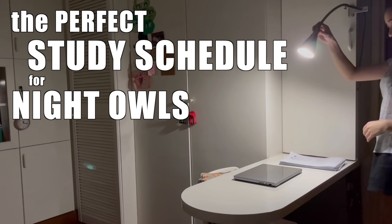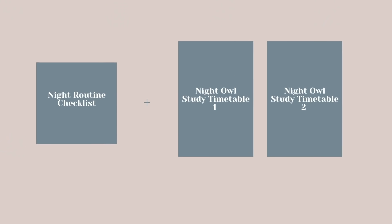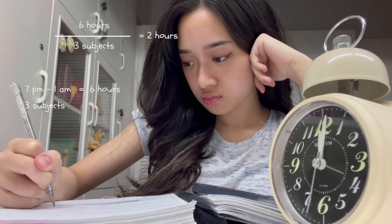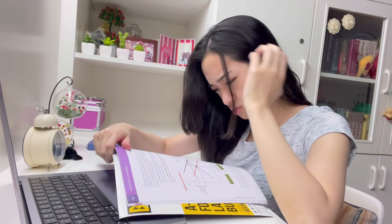Here is the perfect study schedule for night owls and some study tips to help you out. I designed a night routine checklist and two night owl timetables for you — I'll link that in my Instagram bio, so be sure to follow me there. All of the most important study tips are at the last section of the video, where I'll explain how to maximize productivity during your peak focus period and preparations you can do at night to make the next day easier.